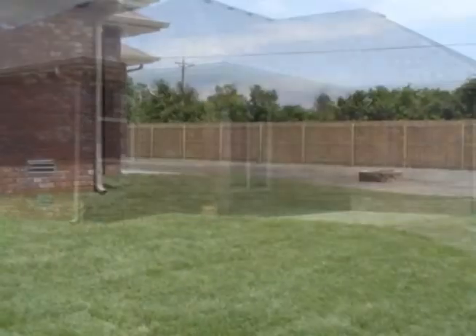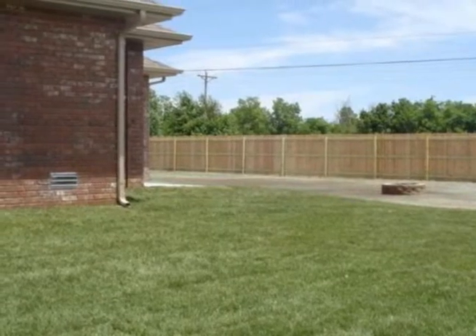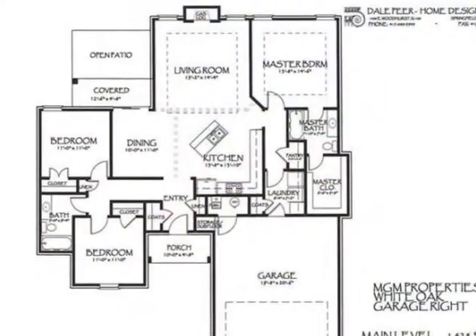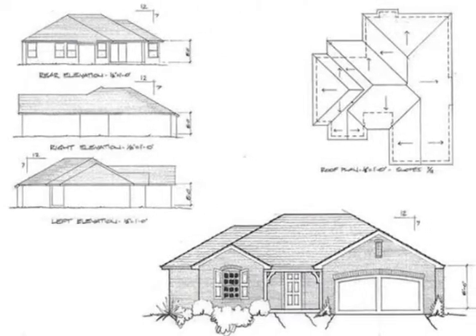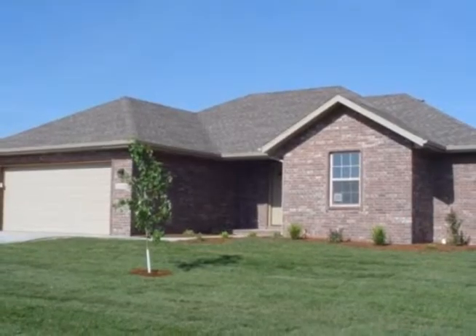Entertain in the backyard with a brick covered patio and a fire pit. This home is located in Willard Schools. Quality craftsmanship by MGM Properties is on display — take time to call for your personal showing today.